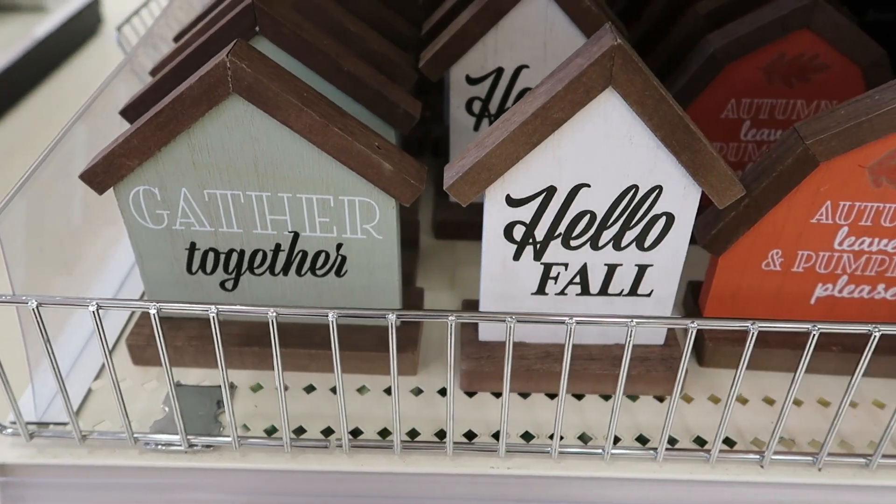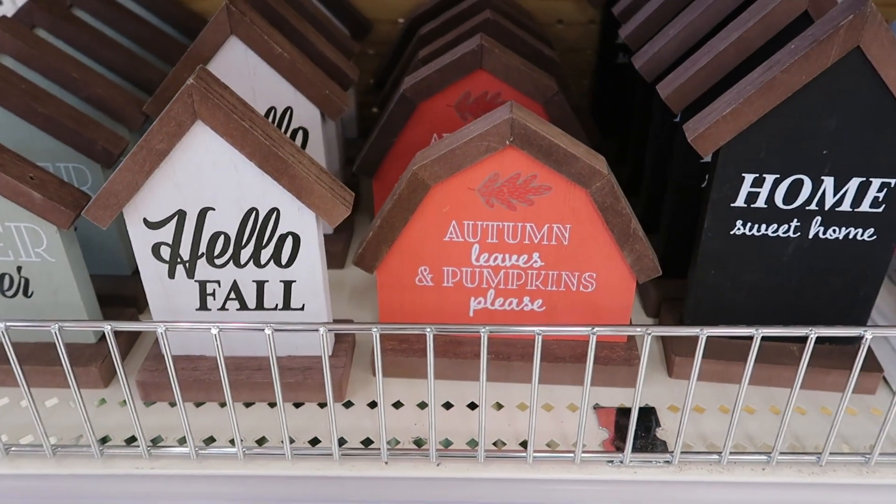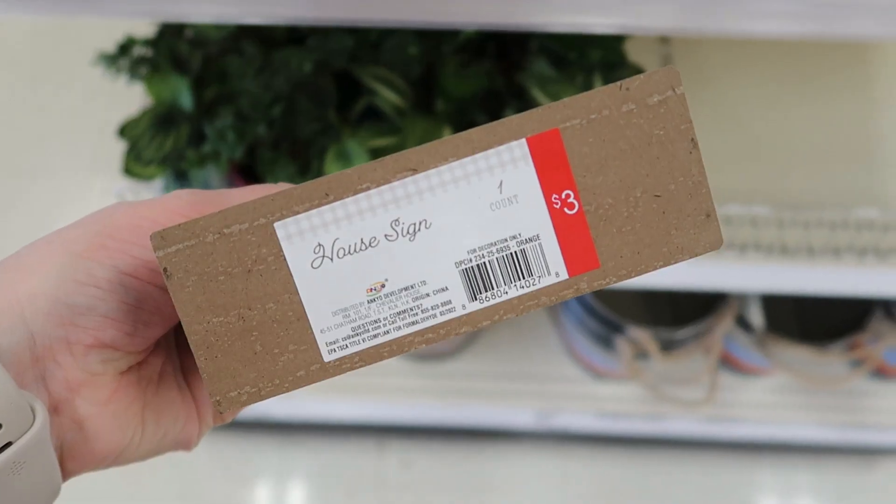They also had these slightly larger signs that stand up on their own, shaped like a house or a barn. These were $3 a piece.